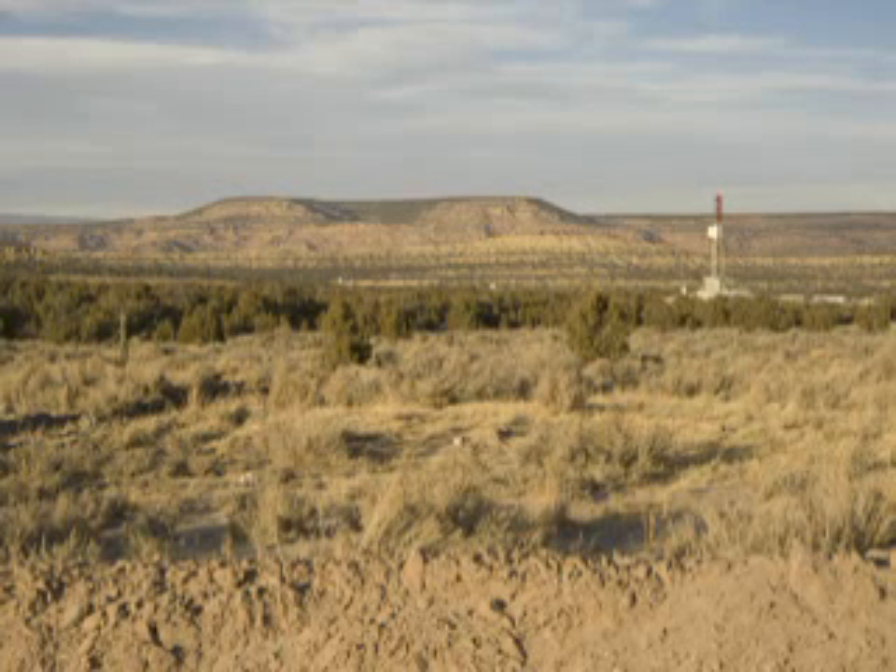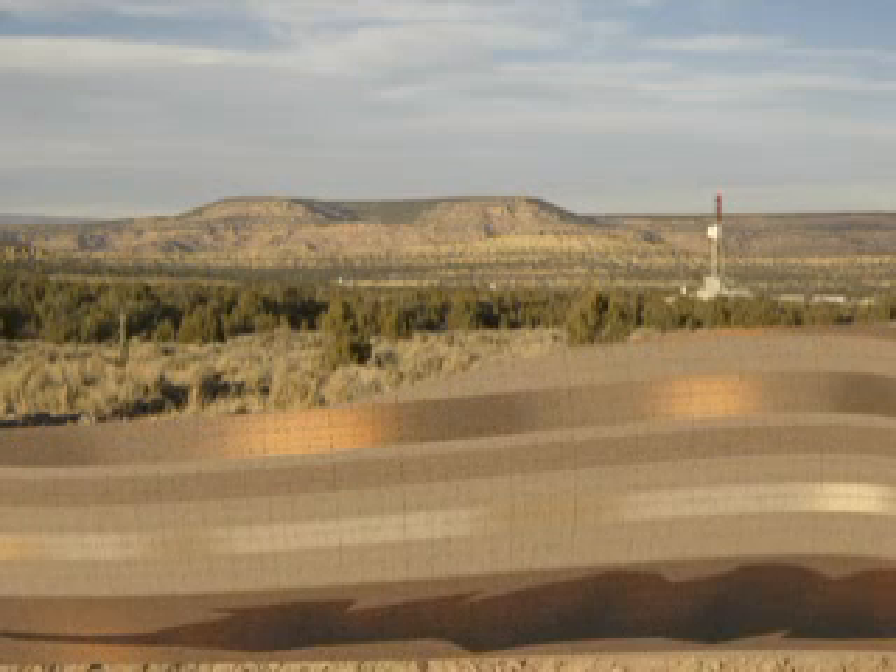The majority of the frack operations we use today are water-based fracks, using a lot of water and sand with some additives to help make it more efficient and to make sure that the sand mixture gets out into the formation that we're looking for.